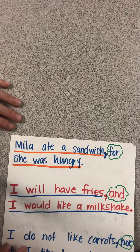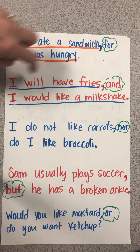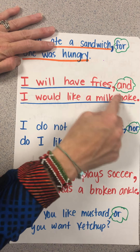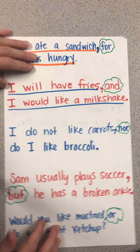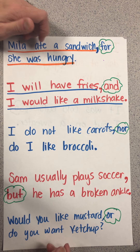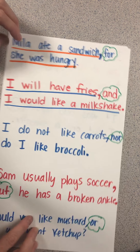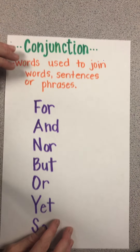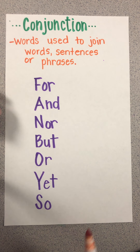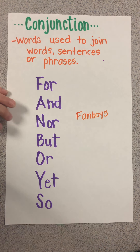The nice thing about conjunctions is that they help make our writing a little more interesting. Instead of just listing 'I will have fries. I will have a milkshake. I will have a burger,' adding a conjunction makes it sound more fluent. Our conjunctions again are: For, And, Nor, But, Or, Yet, So — FANBOYS, if that helps you remember.